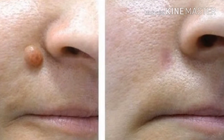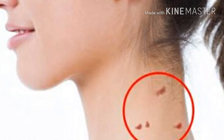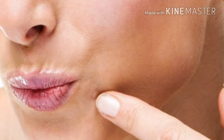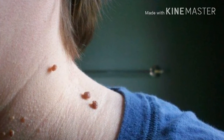Repeat this method three times every day for one week. You will notice that the fibroma will get a darker color, then it will form a crust, and finally it will disappear. Depending on the size and how deep it is, the fibroma may leave a scar.